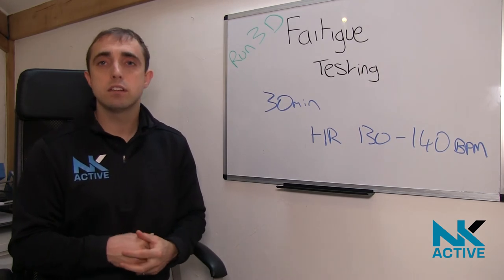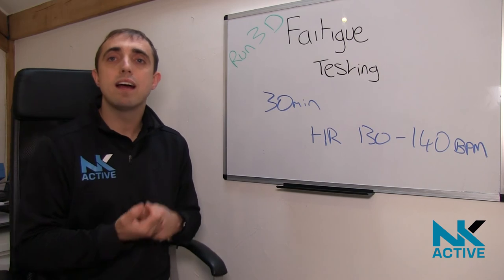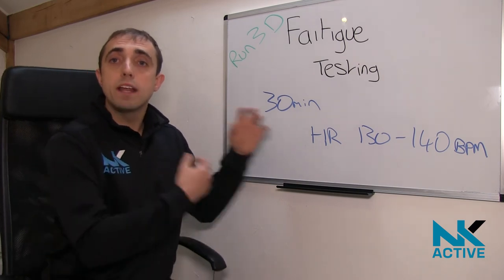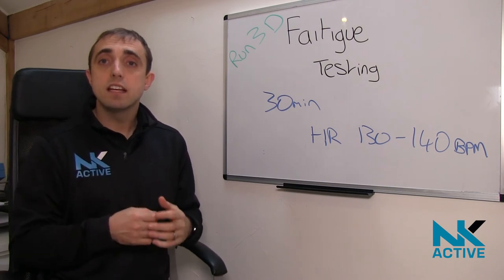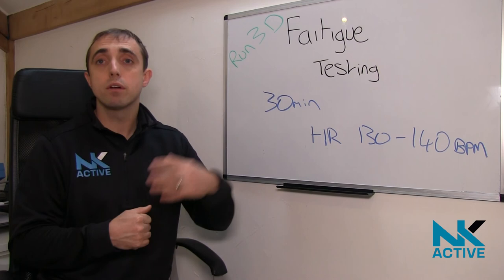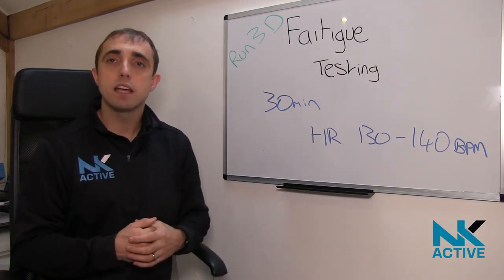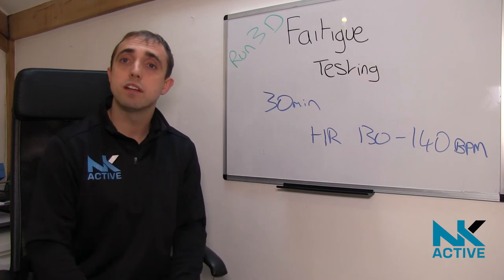This is going to be really useful for people that say their knee only starts hurting at mile 10 into the marathon, or something along those lines — we can now have a look at possibly why that is happening. That's going to be the fatigue service and testing that we are now offering in line with our running 3D system here at NkActive. Any issues or queries, just let us know. See you all soon!